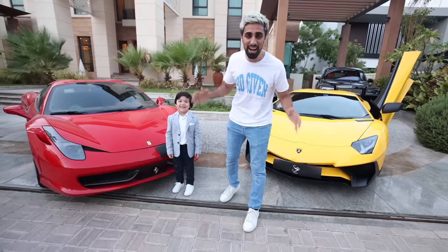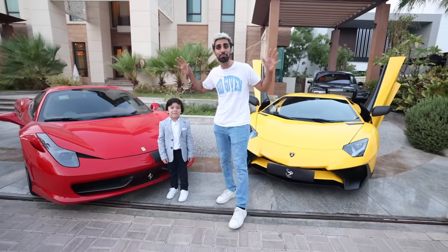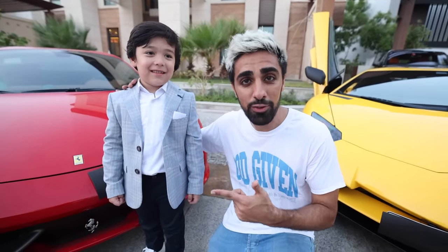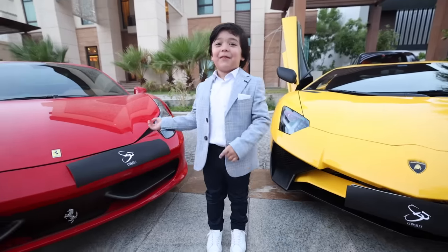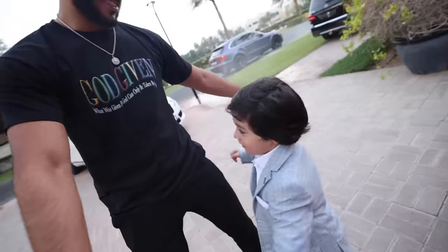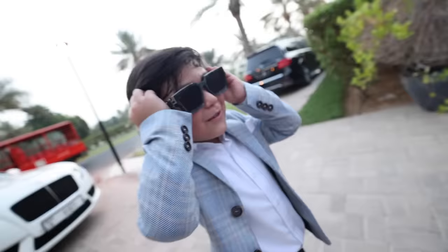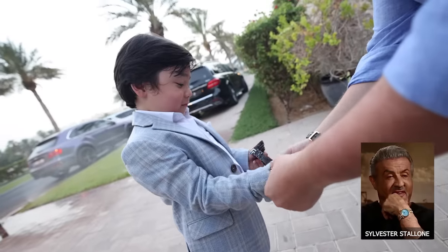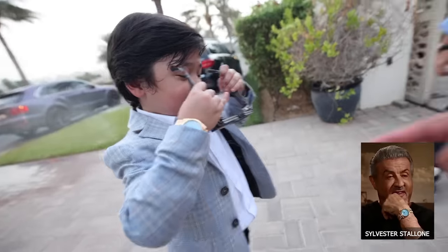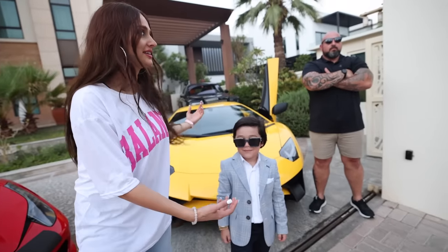Hey guys, what is up? Welcome back to another video. Today we're about to check out one of Dubai's most expensive mansions. I'm here with Mardon Beck — this is the richest five-year-old you're ever going to meet. Welcome to my house. By the way, Mardon has a Rolex and Louis Vuitton glasses.